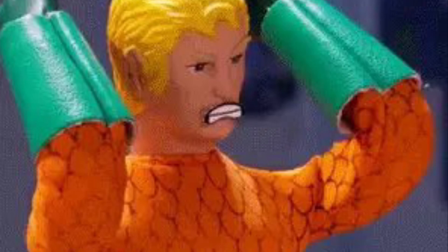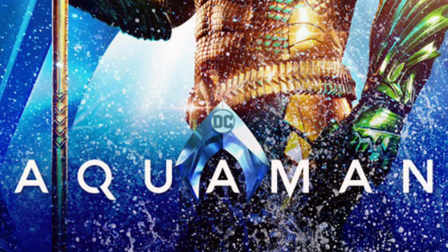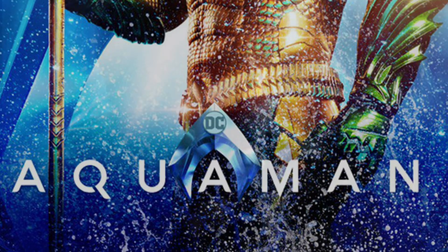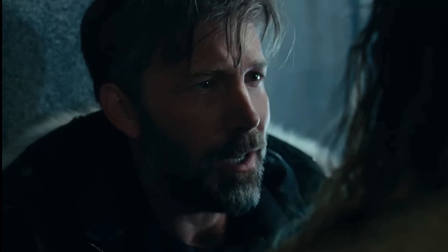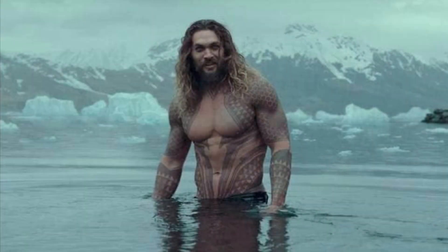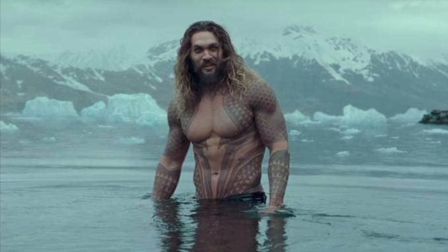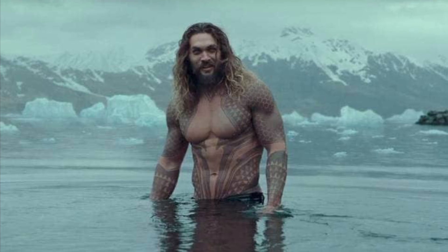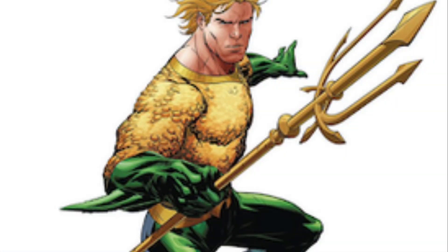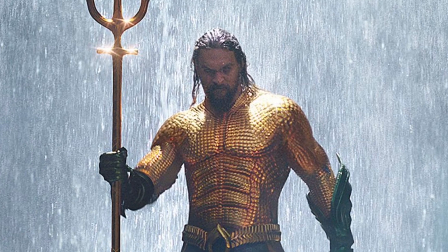Aquaman used to be treated as the punching bag of DC, largely thanks to Robot Chicken. He was labeled as the guy who talks to fish. However, public perception that Aquaman is lame is starting to change, largely due to being played by the charismatic and cool Jason Momoa. He was even able to make the goofy orange armor from the comics look good. The reason this suit made the top 10 list is that it did the impossible and made Aquaman a badass.